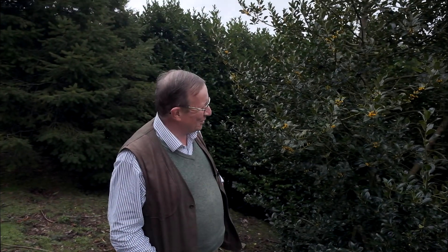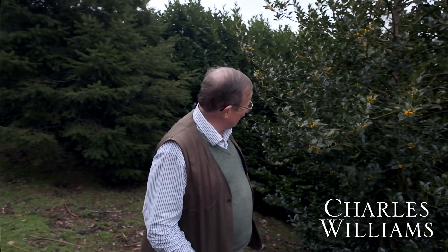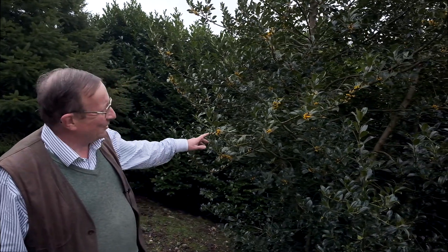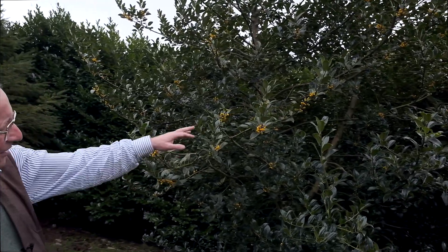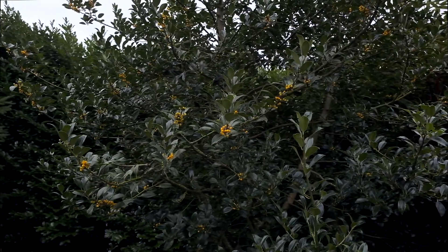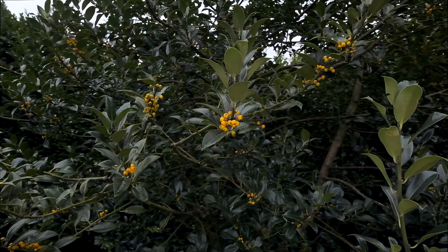So who said all holly berries were red? This is the yellow-berried holly and its full name is Ilex aquifolium baciflava. The berries are quite yellow, but they're going a very strong yellow as they become ripe. The birds haven't yet decided to gobble them up, but I think they probably will quite soon.